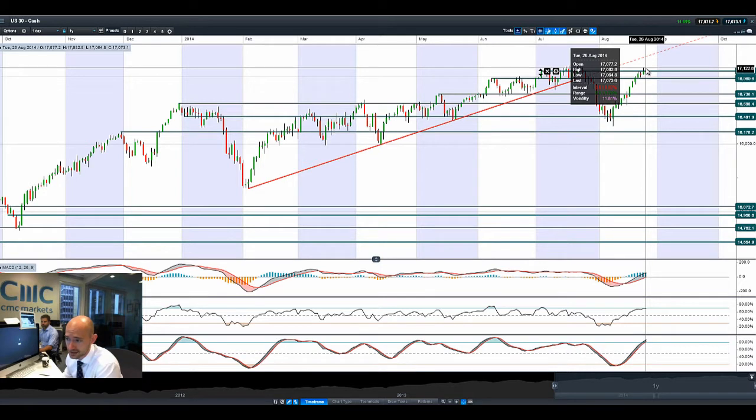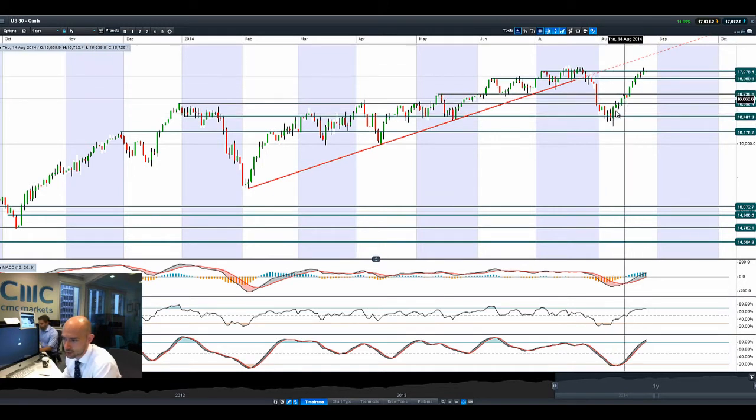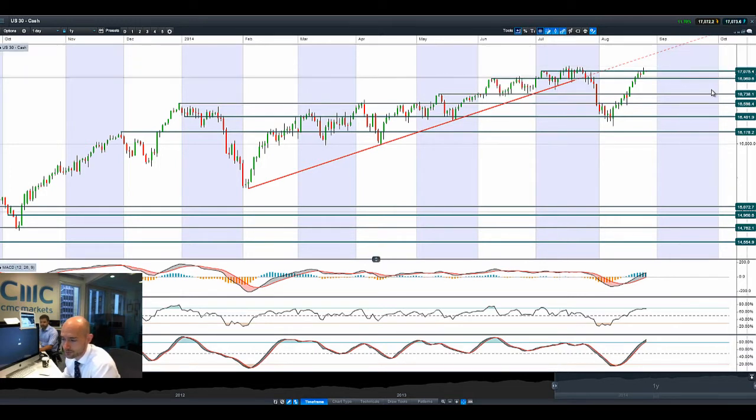Most other global markets had a very similar kind of mindset. Still a record close on the SPX 500, and this trend is still looking relatively aggressive as we move up to the top end. A break and close above 17,075 would be the next technical breakout level, though the all-time high is still around 17,151, so we've still got a little bit of room for manoeuvre there yet.